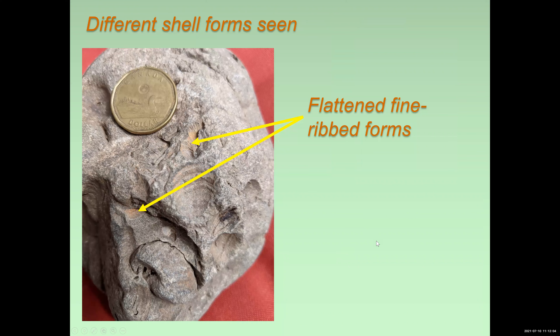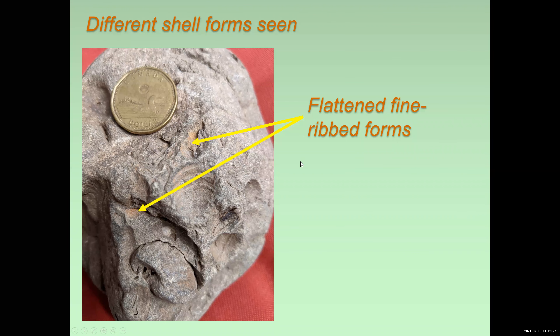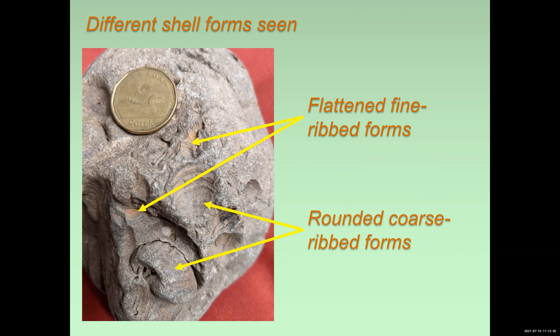If we look in detail at these fossil forms, we can pick out a couple of different morphologies. There are some shell fragments which appear to be relatively flattened and characteristically covered with very fine ribs. And then the second form we also see are more rounded shells with a higher umbo, and they have more coarse ribs. You can see the coarse ribs particularly in this mold here. So two different principal forms of bivalve.